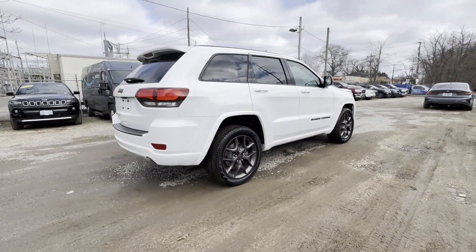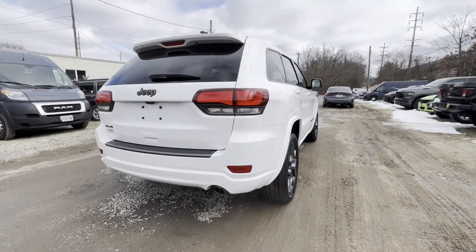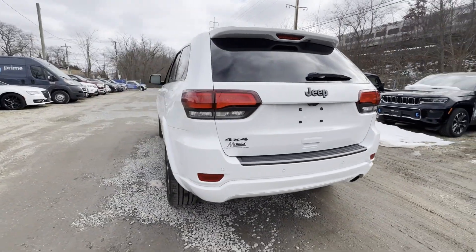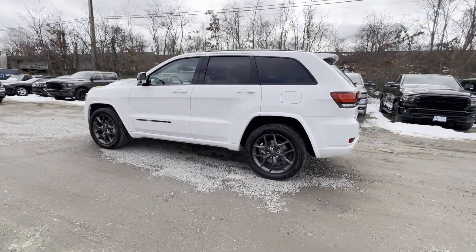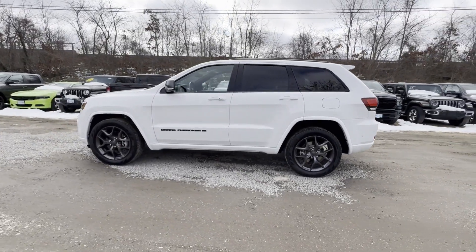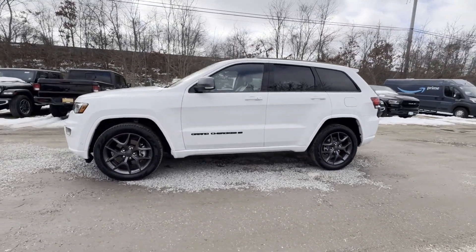Side view mirrors with turn signals, Wi-Fi hotspot, satellite radio, navigation, multi-zone air conditioning, four-wheel drive, blind spot monitor, heated side view mirrors, moonroof.